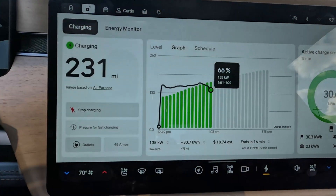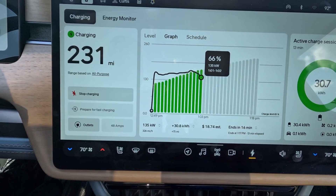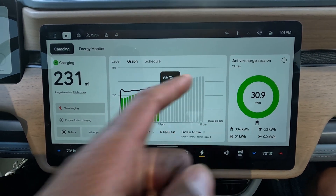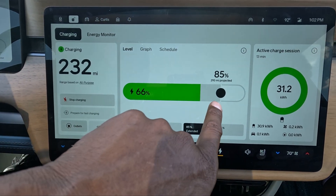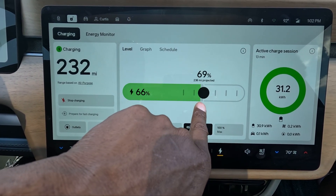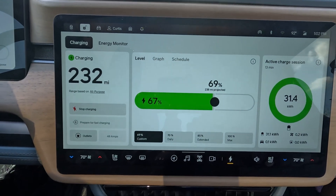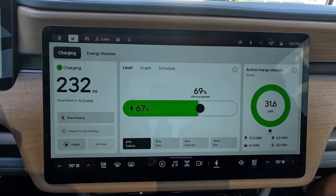I finally just dropped down — it just dipped, I'm at 35 kilowatts. Right now I'm at 66% state of charge and I've put in 31 kilowatt hours. It's projected for 85, but I'm just going to set it for 69 and see what happens. I doubt it will cut off, but we'll see.